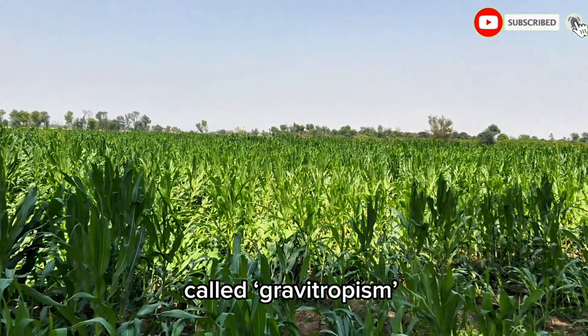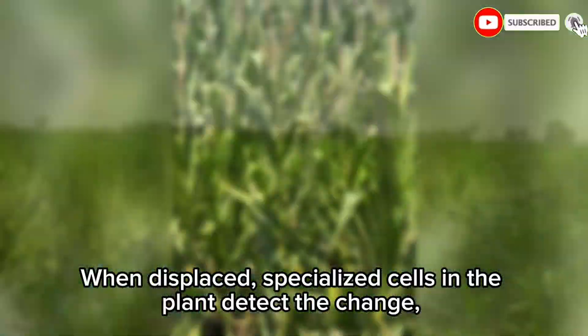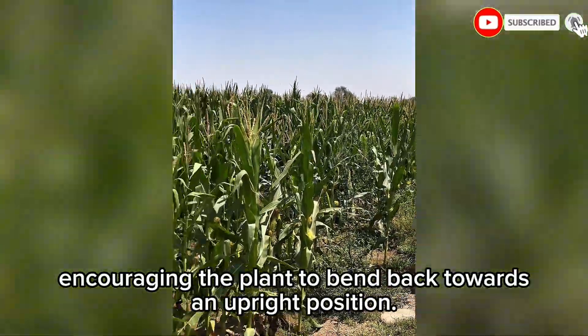Maize plants possess a remarkable ability called gravitropism — the orientation of growth in response to gravity. When displaced, specialized cells in the plant detect the change, prompting growth hormones like auxins to redistribute, encouraging the plant to bend back towards an upright position.